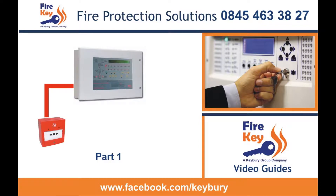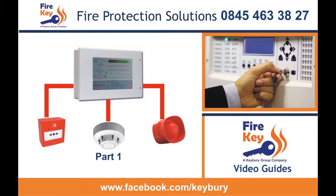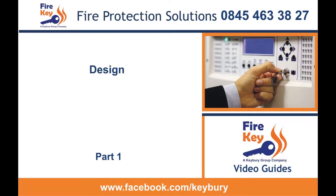Part 1 commercial systems have a control panel with separately cabled call points, detectors and sounders. Part 1 systems have four distinct areas, all of which should be individually certificated — that is design, installation, commissioning and handover.